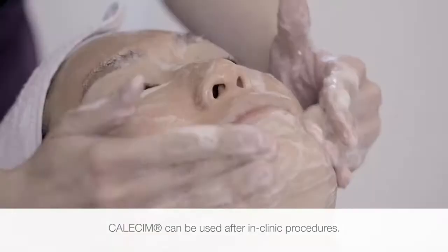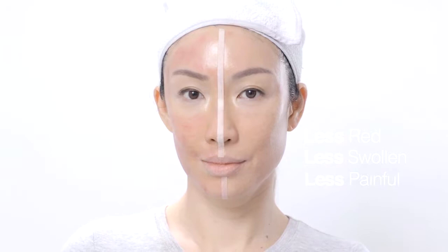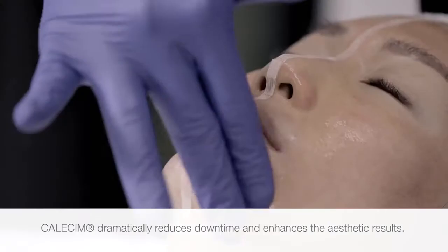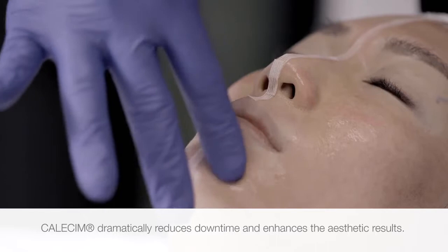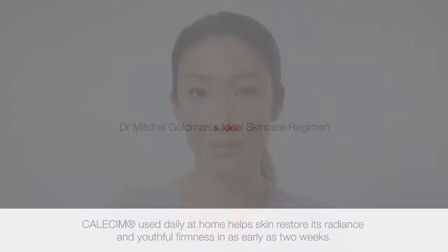Calicin can be used after in-clinic procedures to decrease swelling, redness, and patient discomfort, to dramatically reduce downtime in addition to improving the aesthetic result. Calicin used daily at home helps skin to restore its health, radiance, and youthful firmness, with visible results in as early as 14 days.